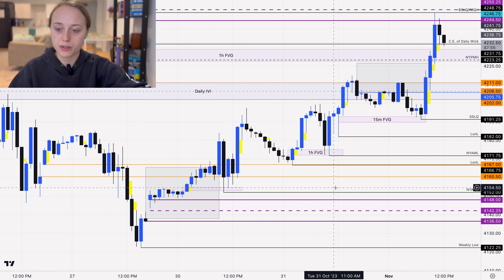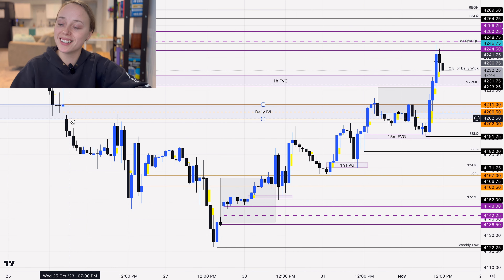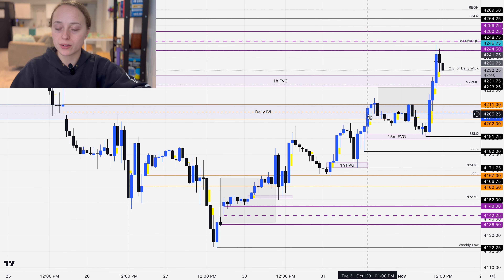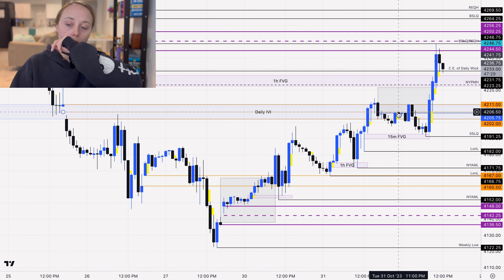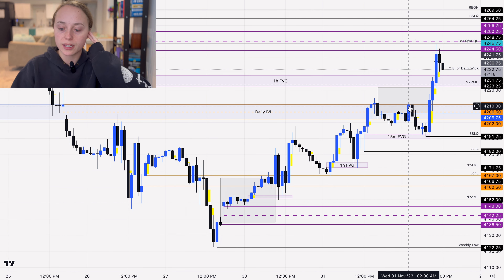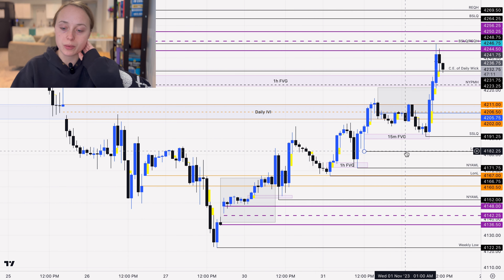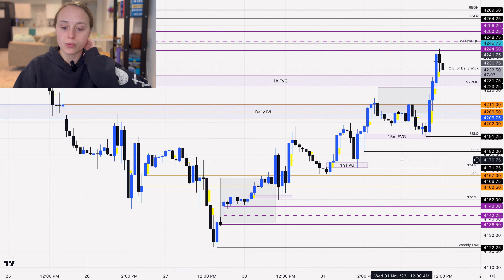On the one-hour chart we can see the daily inversion volume imbalance plus the new day opening gap — they're at the same level. We traded into that yesterday afternoon at 1 p.m., trading off the consequent encroachment, back up to the high of the new day opening gap, and then lower. This happened around 2 a.m., so those would have been our London session highs, before we came back down into this 15-minute fair value gap.